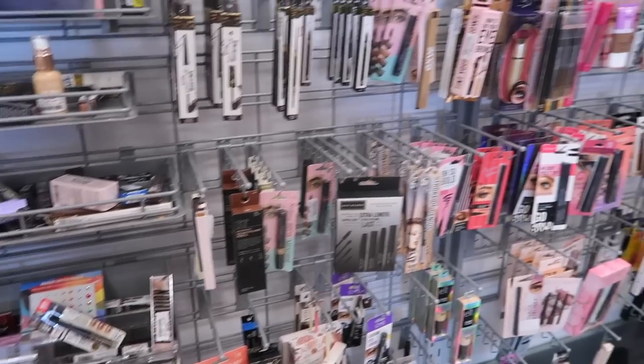Hey guys, welcome back to my channel! Today I'm going to be sharing my TJ Maxx and Marshall's finds. I know for the past few weeks it's been a little bit slower, but this week is insane - there is so much stuff. I found item after item of high-end makeup. Today's video is mostly focused on makeup because I had so much footage of that. Probably in my next one I'll do a little bit of everything.